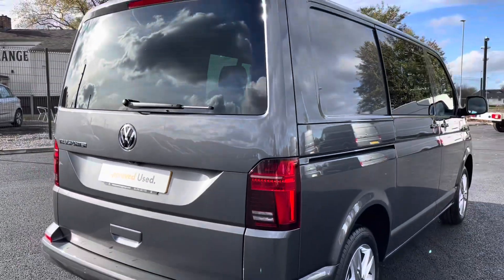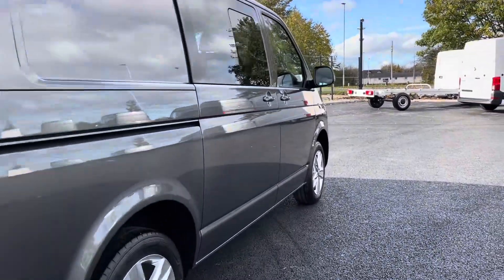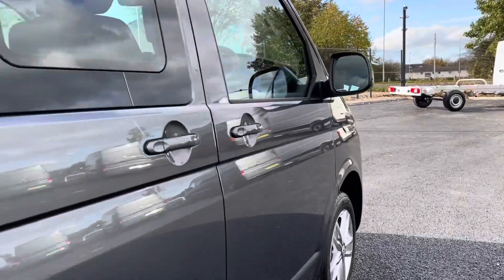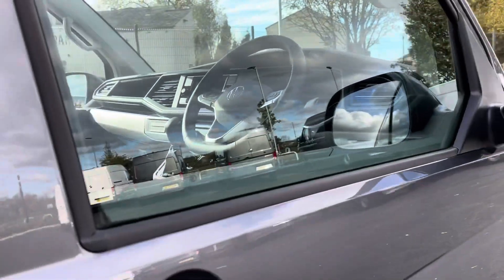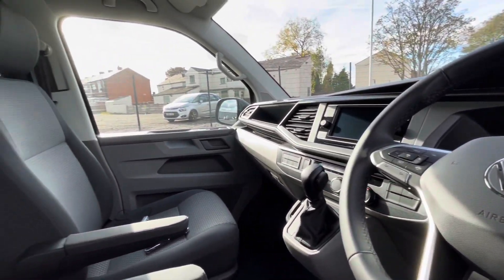This stunning van is available at Oldham Volkswagen Van Centre, so please don't hesitate to come down and have a look yourself at our dealership. Accessing the front of the van, we have a comfortable interior and a jam-packed van filled with fantastic features.